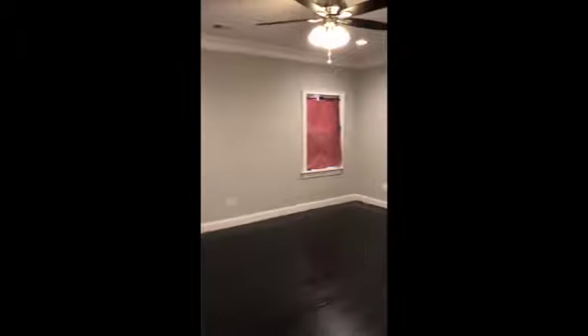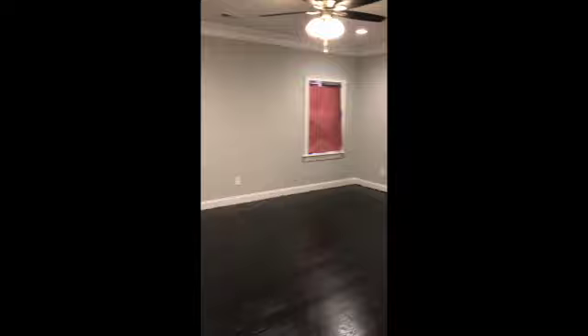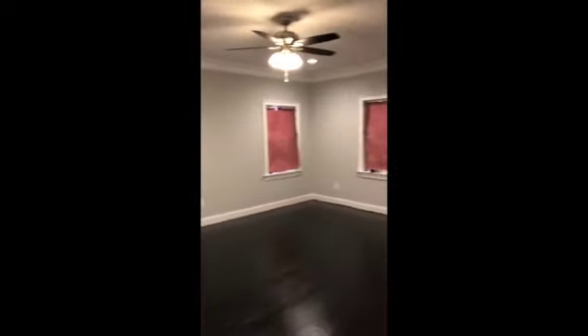What you're looking at right here is the master bedroom — it's completely finished. I'm also going to insert a picture of what it looked like before we even made it to this step.